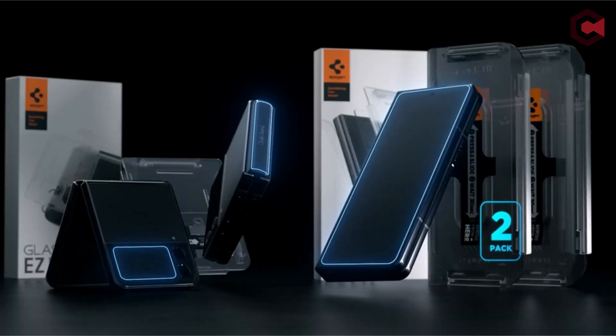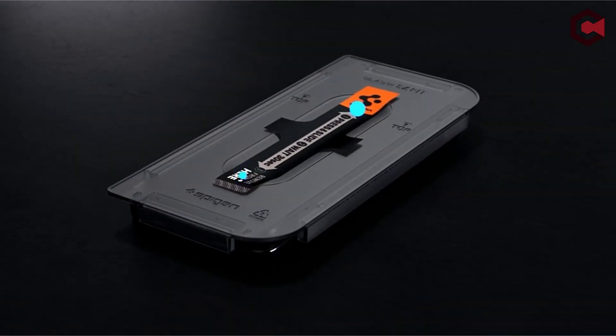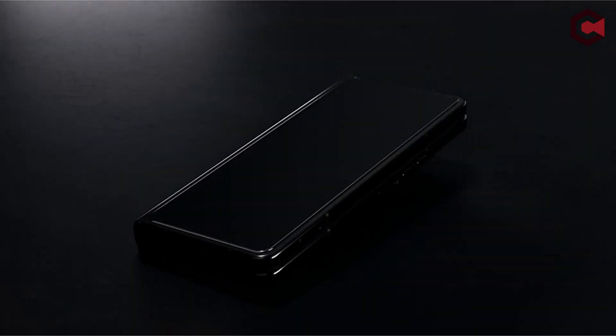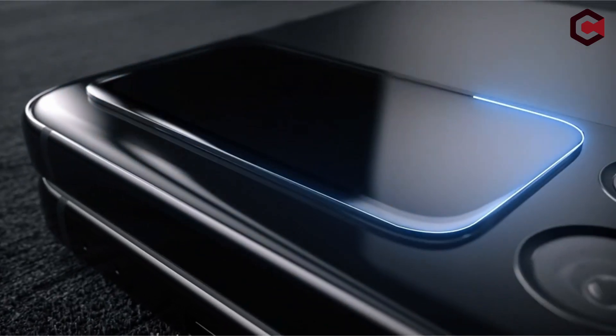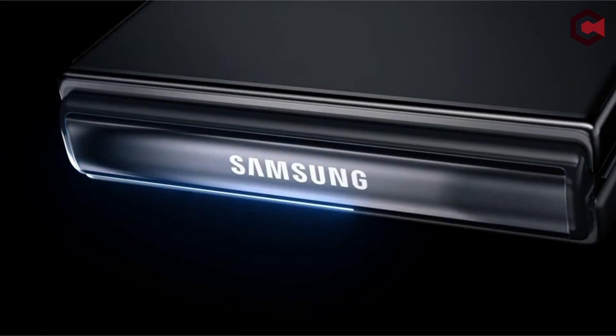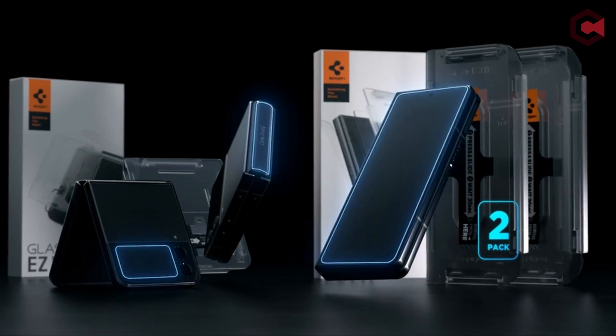The tempered glass used in this screen protector boasts a remarkable 9H hardness rating, meaning it is highly resistant to scratches even when faced with sharp objects or abrasive materials. During usage, inadvertently exposing the device to potential scratch hazards proved no match for the protector, which held its own and left the actual screen unharmed and pristine.